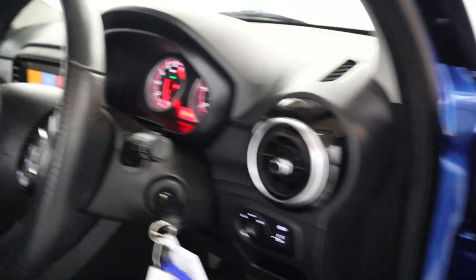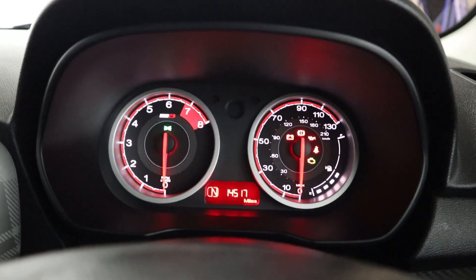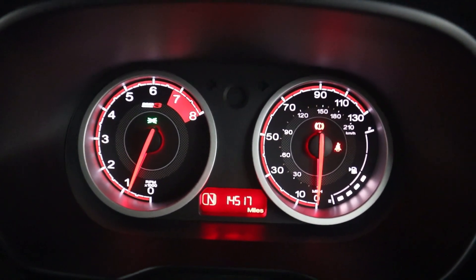Window controls, automatic headlight controls on the left stalk, and a nice clear instrument cluster — very simple design and easy to read.